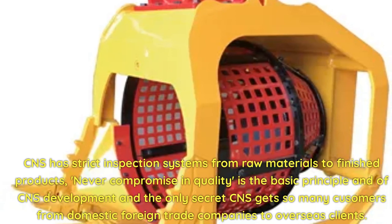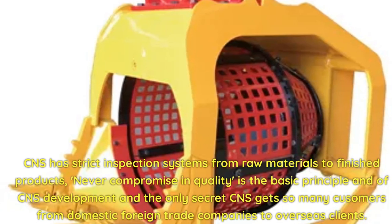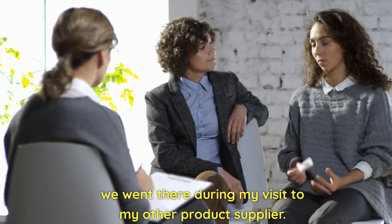Never compromising quality is the basic principle of CNS development and the only secret CNS gets so many customers — from domestic and foreign trade companies to overseas clients.